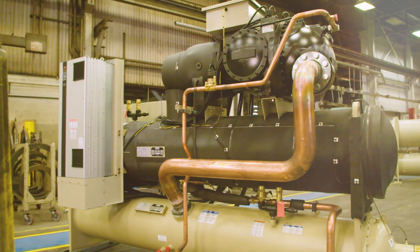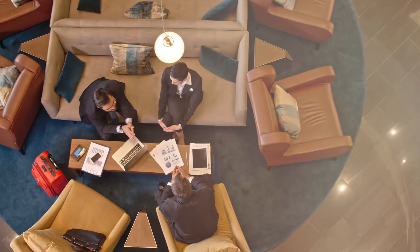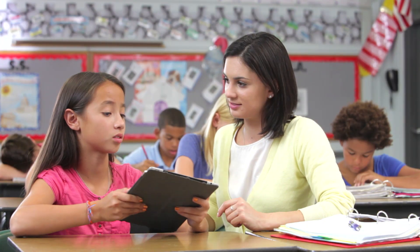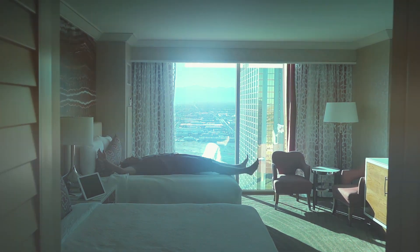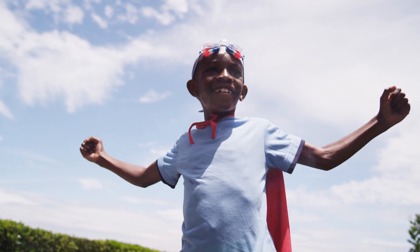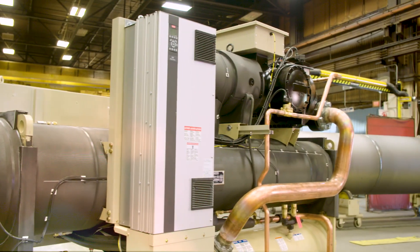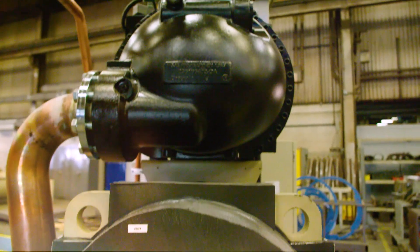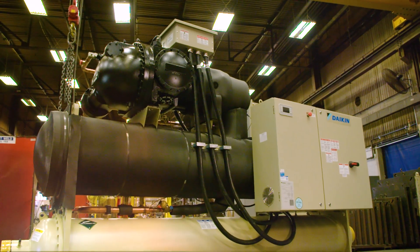All without compromising the reliability you demand. A change in perspective should offer a change in expectations. Because our space, health and comfort should not be a point of compromise. In a world of single solutions, we are expanding the limits. The Navigator water-cooled screw chiller offering a new perspective on your HVAC solution from the people who brought you air intelligence. This is Daikin.